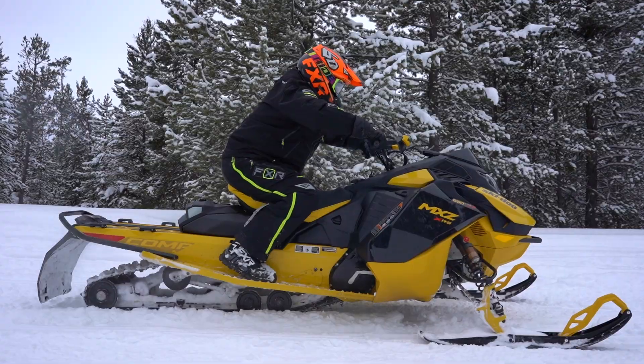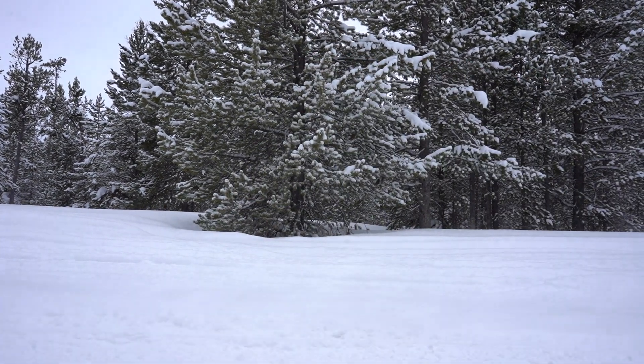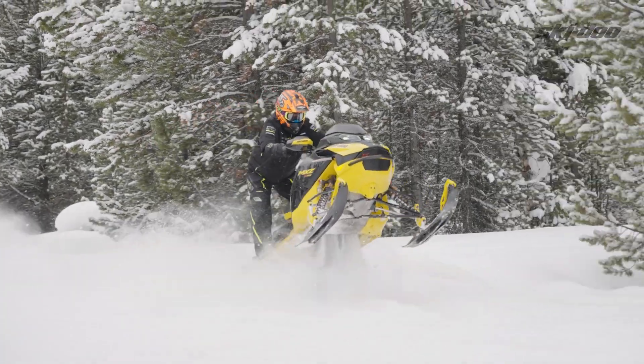One new little feature they added to the two-stroke — they've had it in their race-inspired snowcross sleds — is launch control. I know anybody who gets a hold of one of these is going to want to play with it. It's really fun; the thing stutters and then launches.